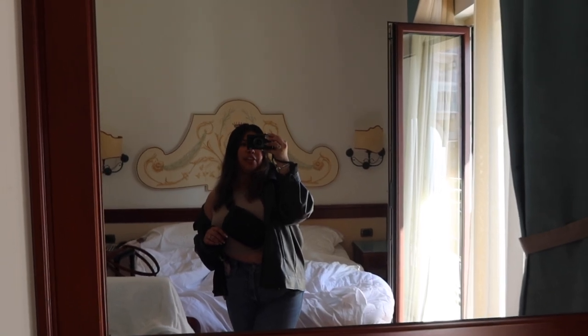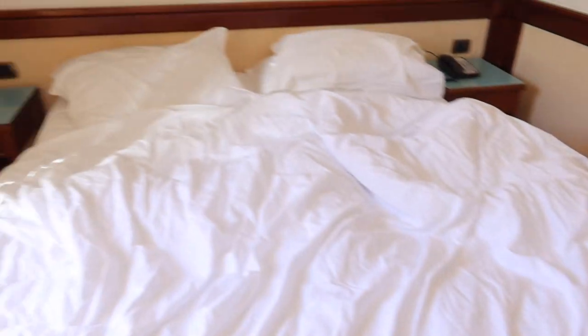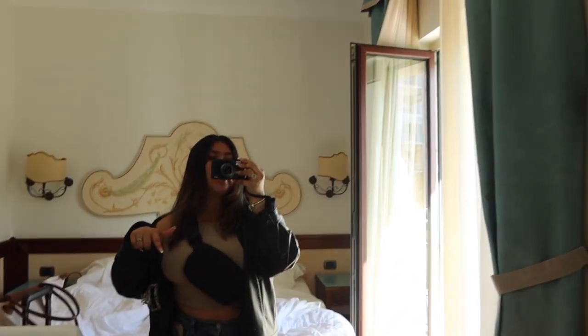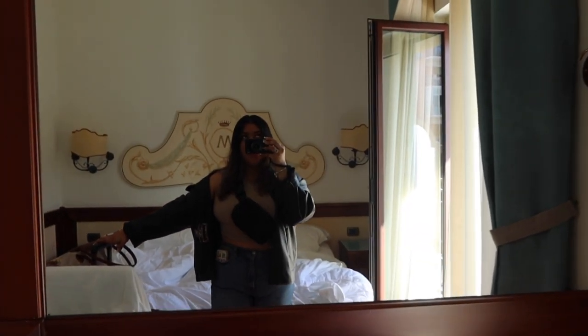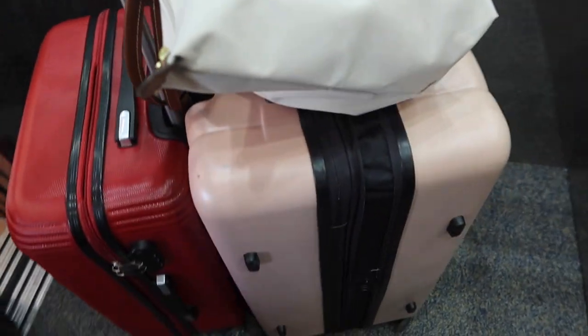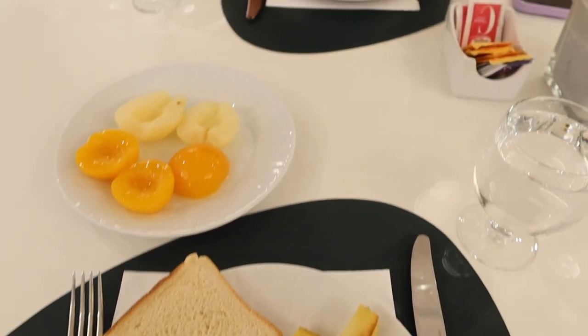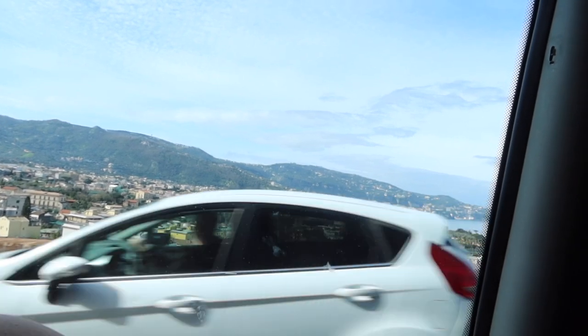Good morning, guys! Today is March 30th and it's 9:38am. We're currently about to check out of our hotel. We have our bags packed, we're heading downstairs for breakfast, leaving our luggage in the main lobby, and then we have a cooking class right after. So let's go eat some breakfast — look at how pretty!